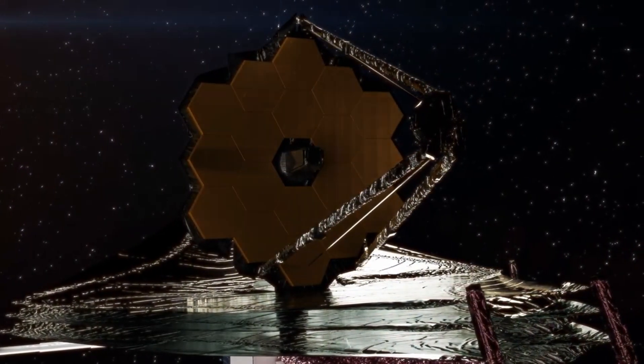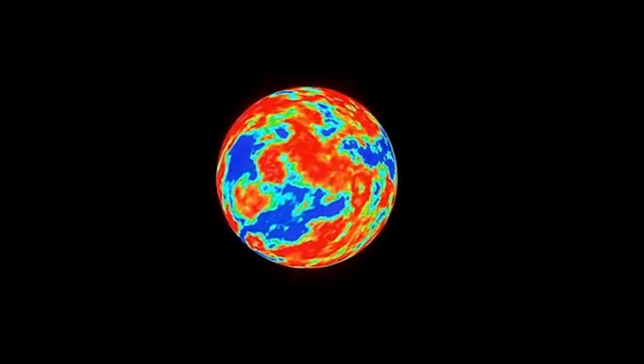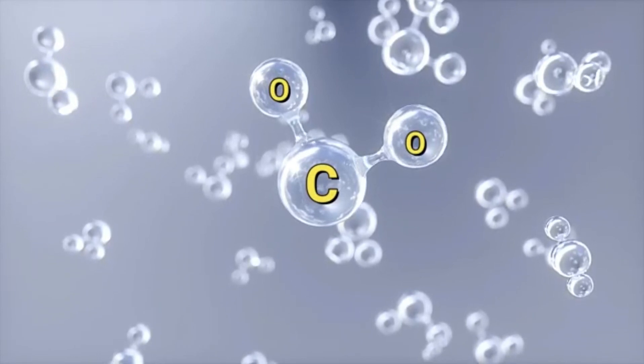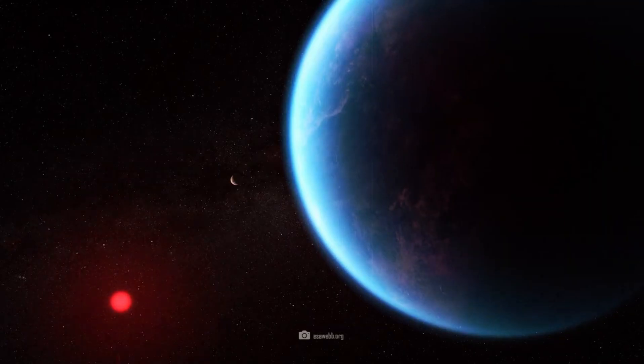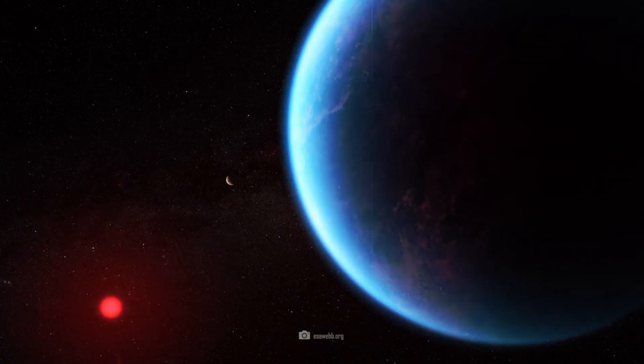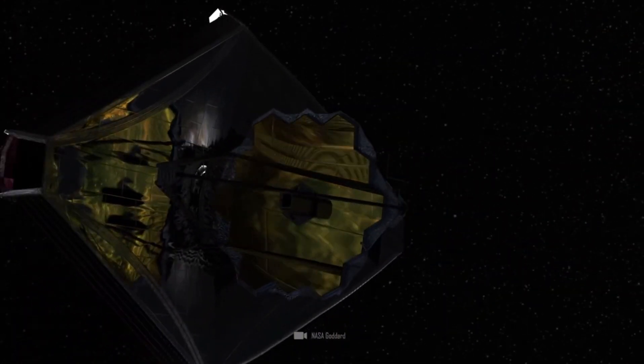For a long time, these ideas were just speculation, but now a scientist has proven that life can exist there. K2-18b has biomarkers discovered in its atmosphere, and for the first time, we know of a planet with so many biomarkers found in its environment that life on this world can be considered almost certain.